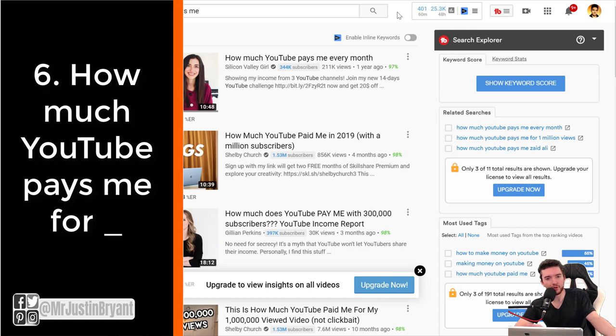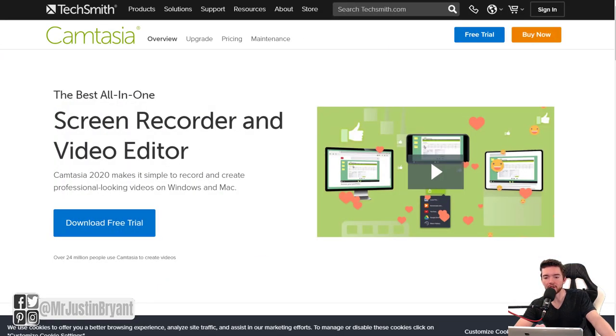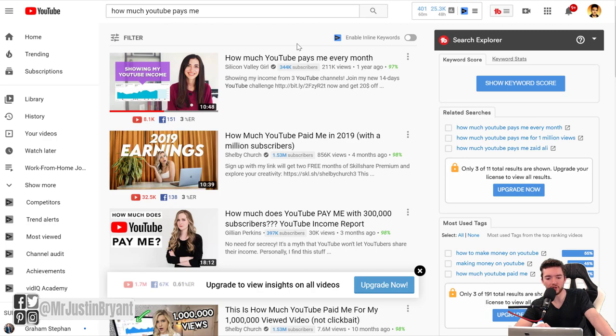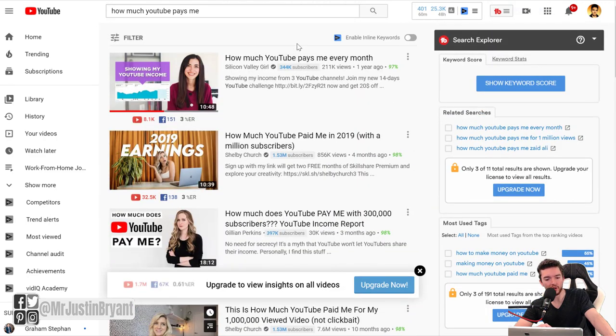Last but not least, a very popular YouTube idea you can do easily without being on camera is 'how much YouTube pays me.' A lot of fans want to know how much their favorite YouTubers make from a video. You can just record your YouTube analytics page using Screencast-O-Matic or Camtasia and show how much you made for a certain video, month, or year. People will be very interested in that, and these videos usually get a lot more views than your typical content.